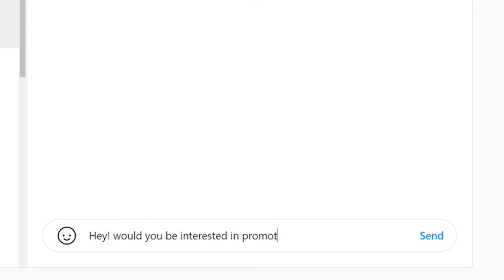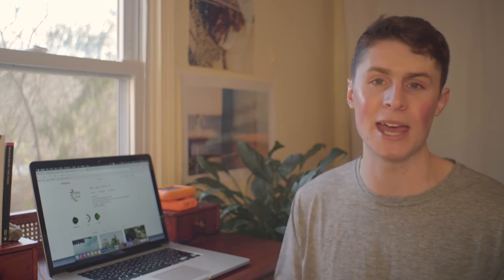Essentially, just send them a message and say 'Hey, would you be interested in promoting my product?' I always open with 'Howdy' as a pattern interrupt — I say 'Howdy, big smile attached. I love your work. Would you be interested in promoting my product? I'll send you a free version or I can pay you $30 to $50.' That's the price range I'd recommend for a beginner wanting to get an influencer on their side.